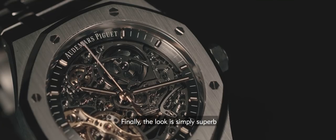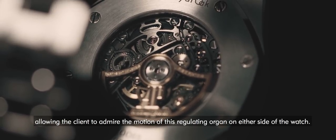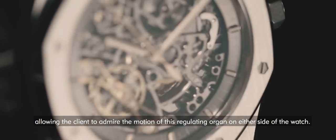A great aesthetic advantage for the client is to be able to observe his watch — the movement of the oscillating organ on each side of the timepiece.